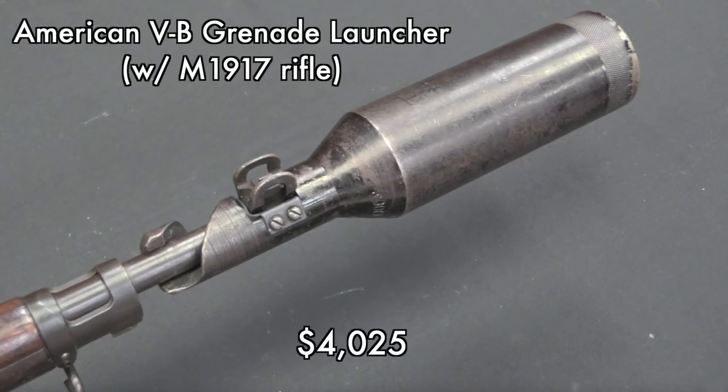The VB Grenade Launcher definitely doesn't require a tax stamp because it's just a clamp-on tube accessory. That went for $4,000 — pretty cool. I personally would love to have a French one of these, but it's exactly the same design that the Americans used, in this case on a 1917 Enfield rifle.